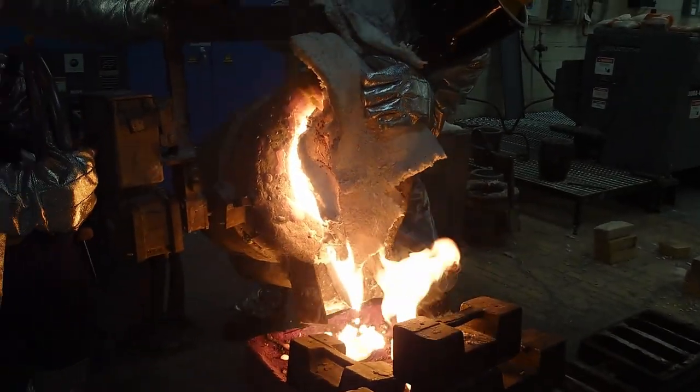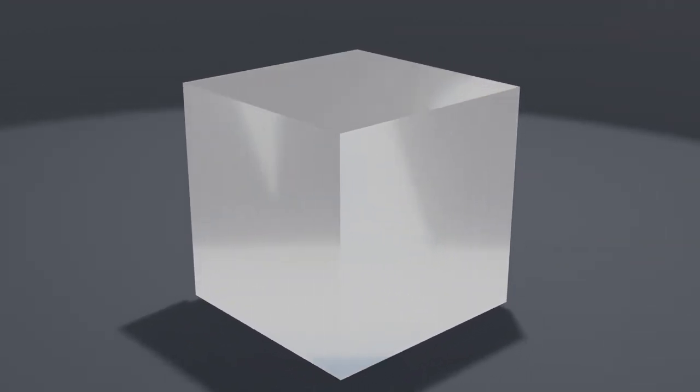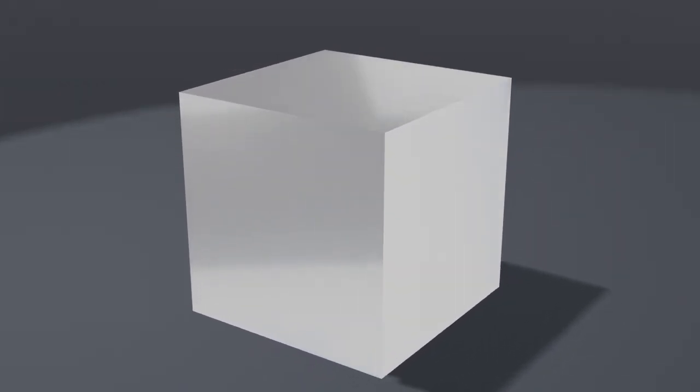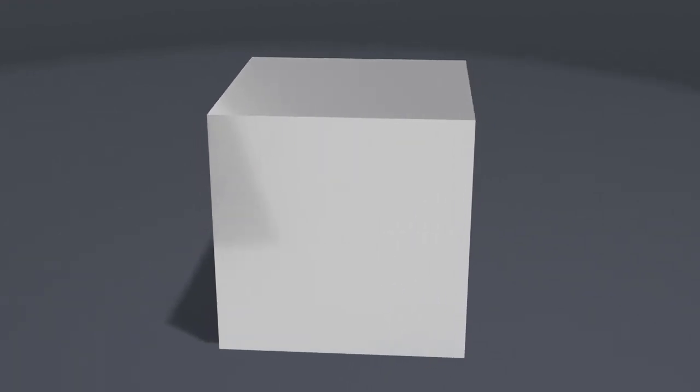To demonstrate how the steel industry saves energy, let's use a cube. This cube may not seem like much, but it shows many ways the steel industry saves energy. The metal this cube is made with was made by using both recycled steel scrap and iron directly reduced using hydrogen instead of carbon.